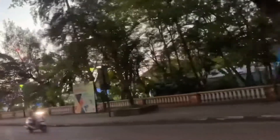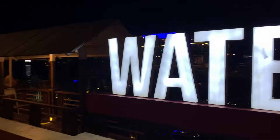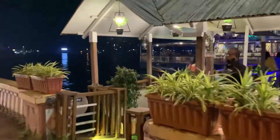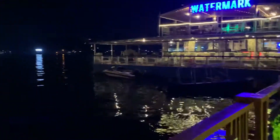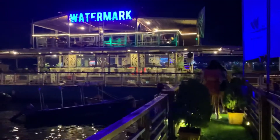So now guys, we are going to have dinner at the Watermark Lounge. Let me give you a little tour of this lounge. Watermark is a luxury lounge and bar floating over the banks of the River Mondovi in Panjim.